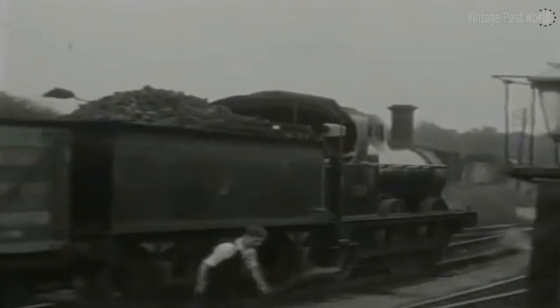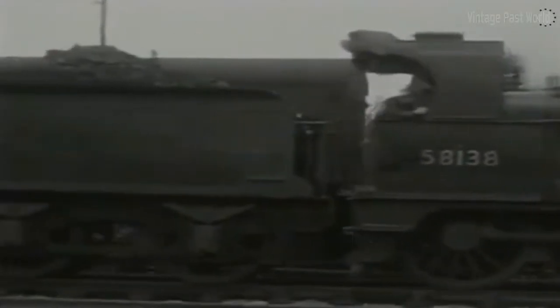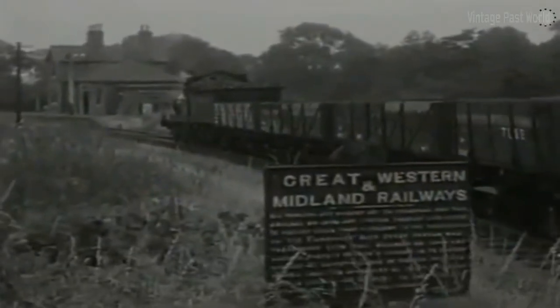The only crossing point on the line was at Rowbury, near which was situated an asylum. The joint section of the line was worked by electric train staff, while the Great Western part was operated by electric train token.